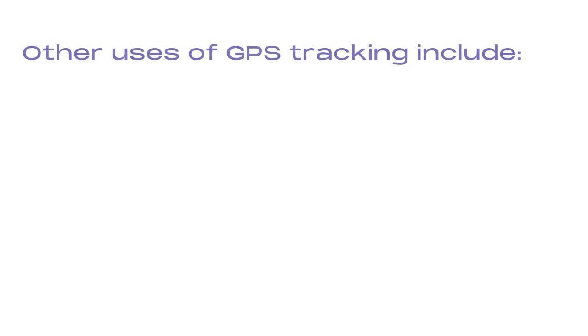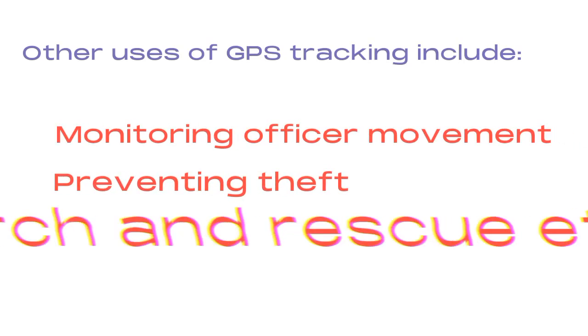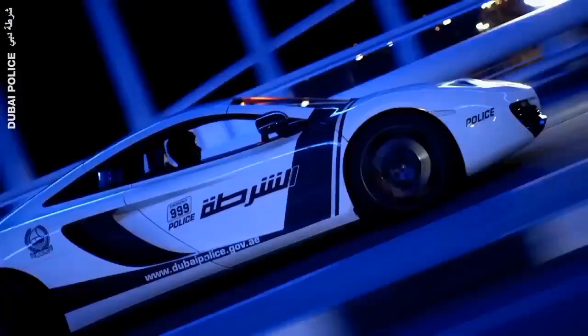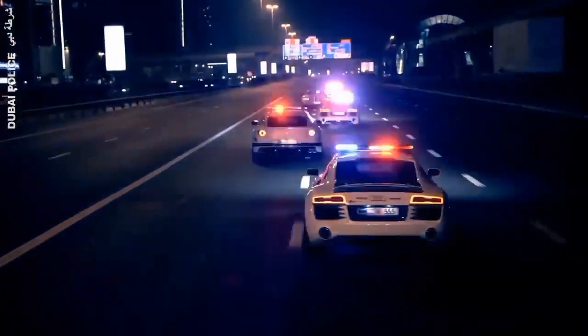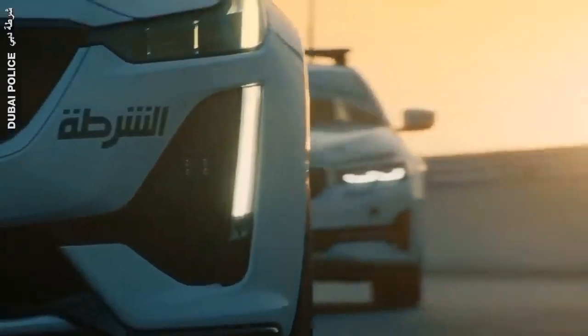Other uses of GPS tracking include monitoring officer movement, preventing theft, and search and rescue. A police smart cruiser is a type of law enforcement vehicle equipped with advanced technology and features designed to enhance police officers' effectiveness and safety while on patrol.